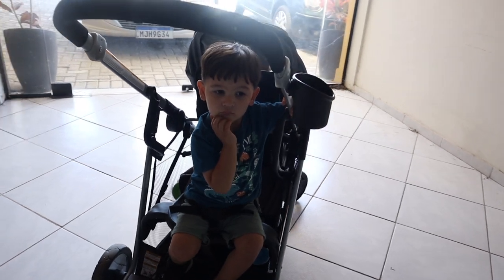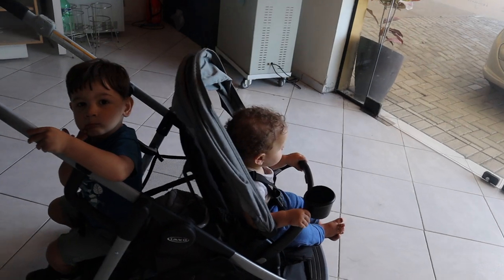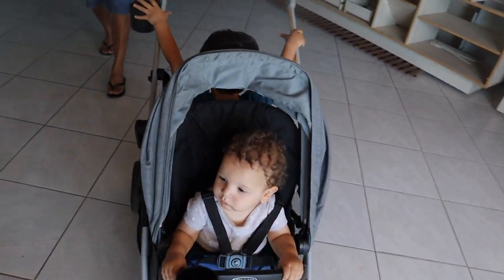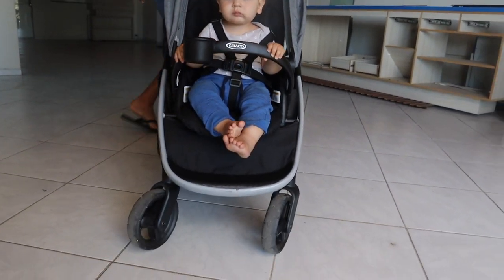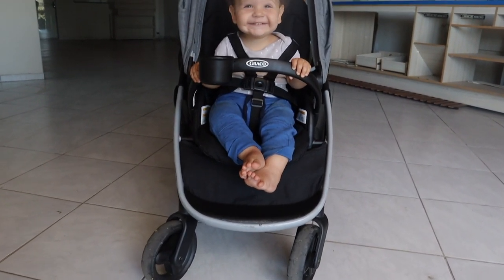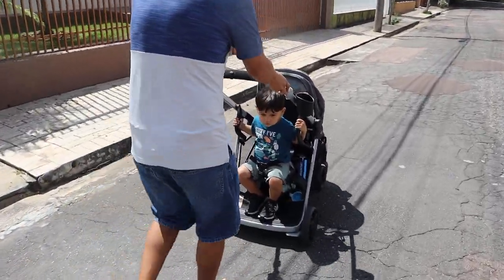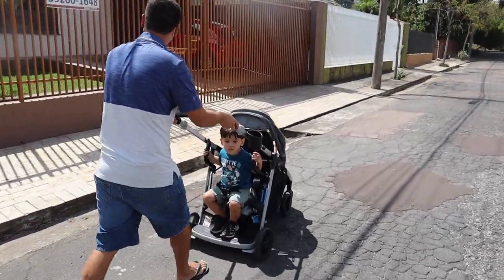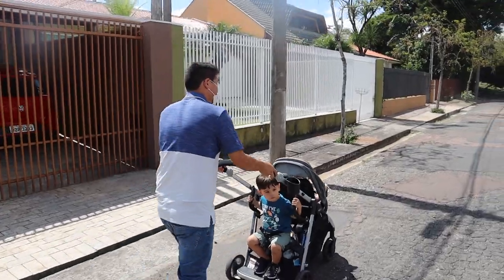I recommend buying a stroller bag to protect your stroller, especially if you have a connection and are moving between flights. Strollers aren't cheap and you want to keep using them. Make sure the stroller bag you buy fits your specific stroller's dimensions — not all double strollers are the same size and not all bags fit double strollers. The stroller and bag I've linked below are matched to fit well together.